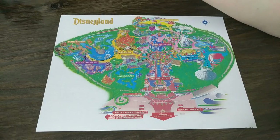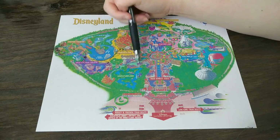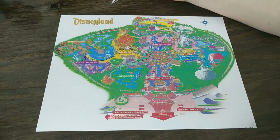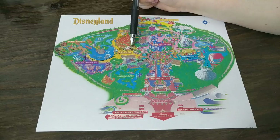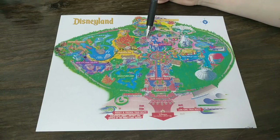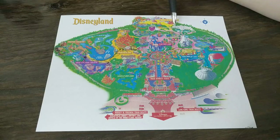If you want to go on Winnie the Pooh, go on Winnie the Pooh. The Jungle Cruise is usually a 25 to 35 minute wait by this time. If you want to go to Fantasyland, go to Fantasyland. You'll notice I haven't hit the rides in those areas yet, and I also didn't do Autopia — but those are all smaller rides. I basically hit all the big rides before 4 o'clock.